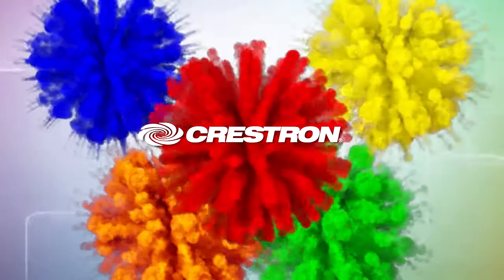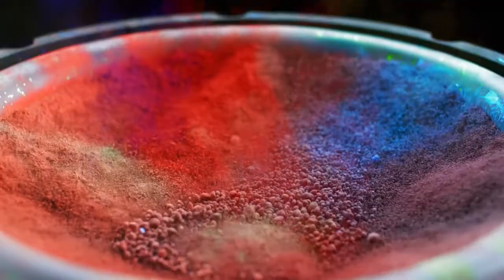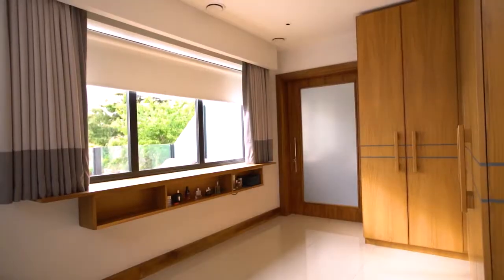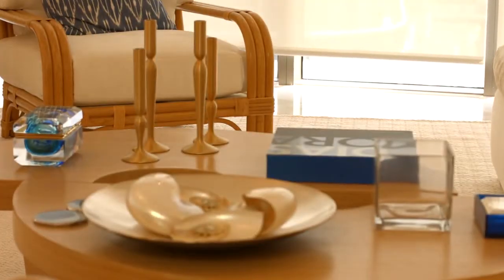Welcome to Crestron Color Match, the exclusive new service that allows you to have Crestron roller shades in any color you desire. Crestron shades transform any room into a more spectacular space. Our stunning designer fabrics, elegant hardware, and world-class technology ensure that you find the perfect shading solution for every space in your home.